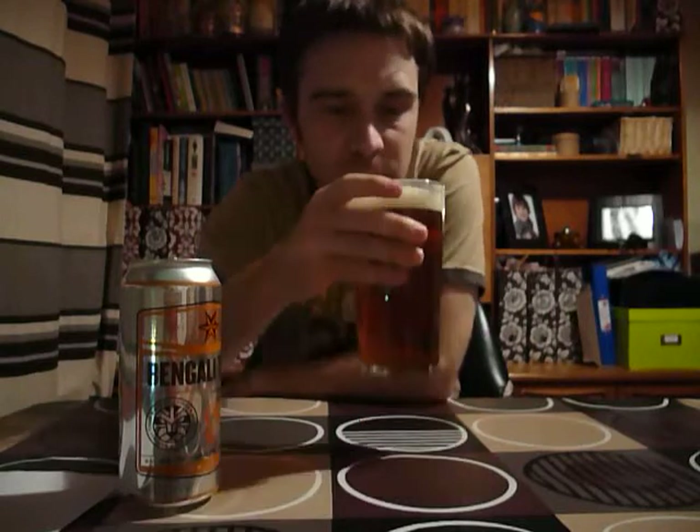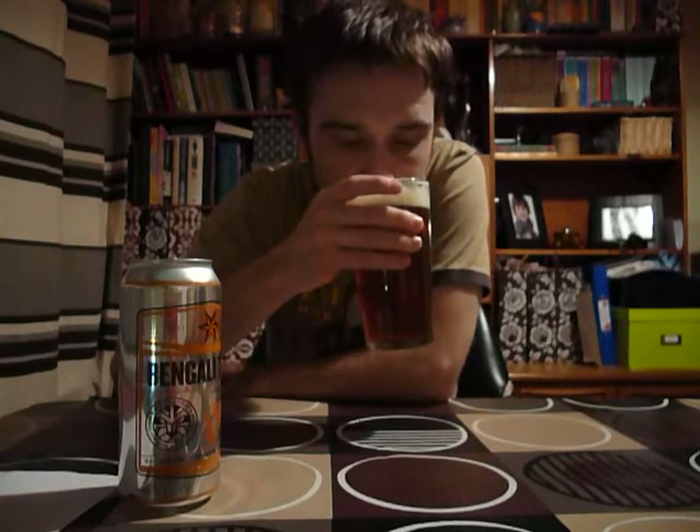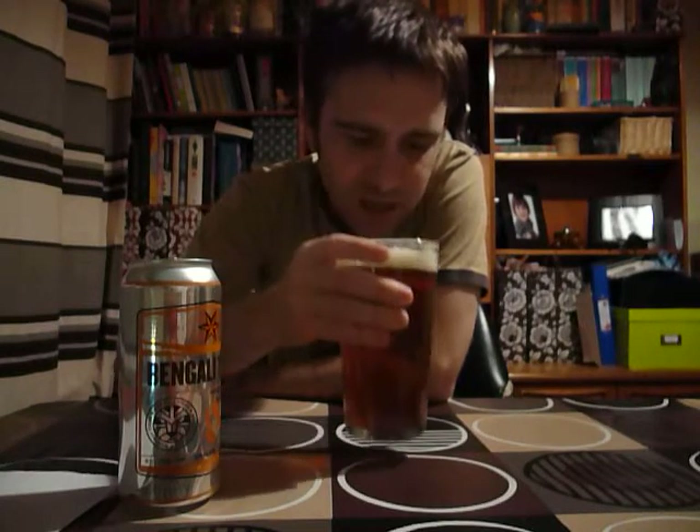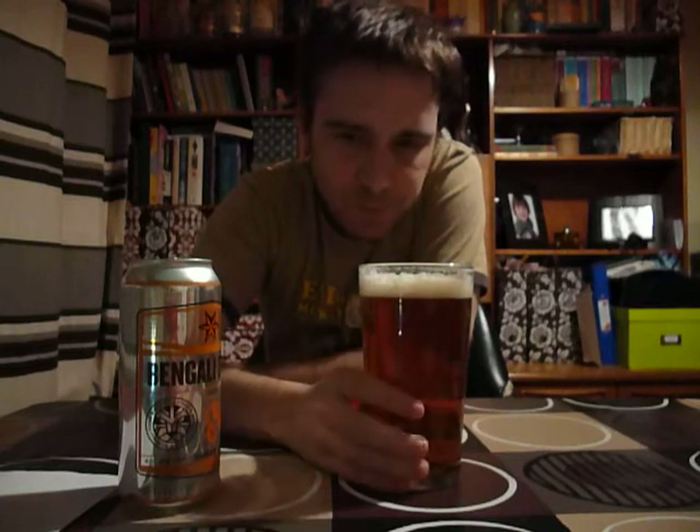I'm going to sniff it. I'm picking up the piney smell that you often get with American IPAs. I'm thinking Sierra Nevada Torpedo — if you haven't tried that, please do. But it has that very piney thing on the nose.